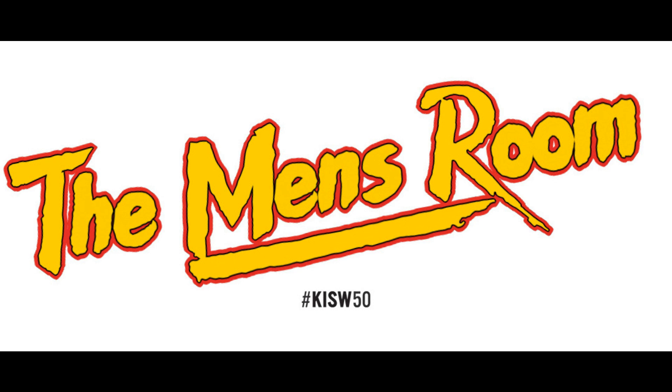Caller from South Dakota says the place she would recommend no one go is where she lives right now — South Dakota. It's a place where people apparently don't know it's common sense not to try to pet bison. They do, and then they get horned and lose their pants. Also, their governor gave the state a slogan that said: Meth — we're on it.